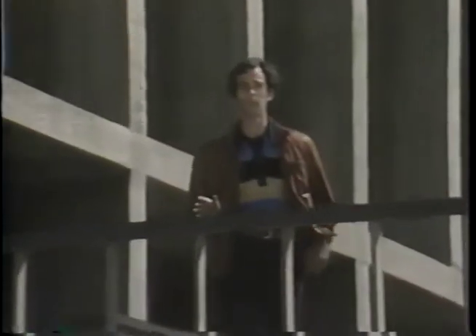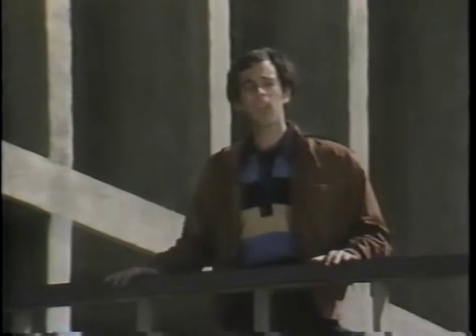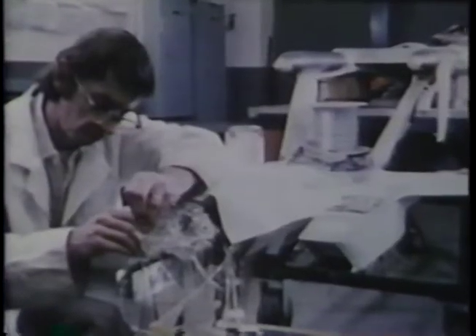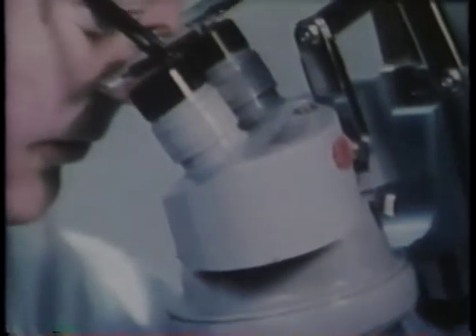Flight simulation is only one small part of the work being done here at the NASA Ames Research Center in Mountain View, California. Ames is one of the largest think tanks in the world — a giant knowledge bank where Earth and space sciences are researched, deposited, and later drawn upon. Let's take a closer look.